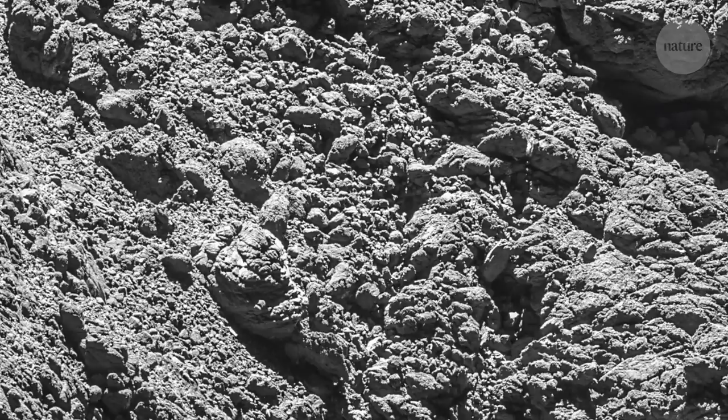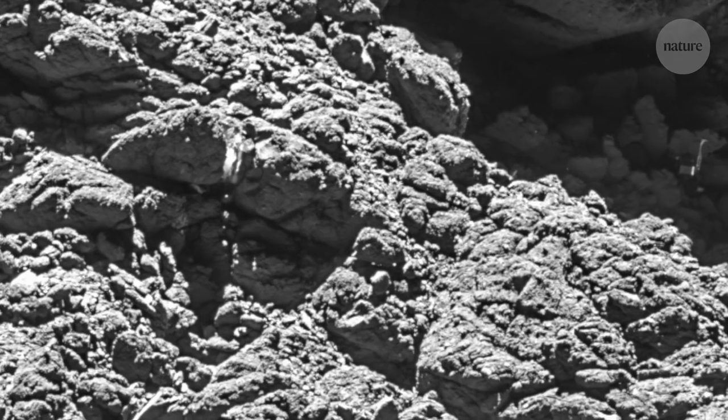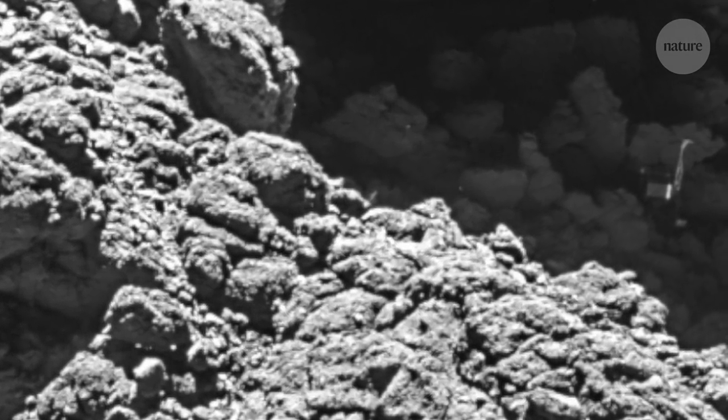Laurence O'Rourke led the team that located the wayward lander, which had ended up stuck on its side underneath a cliff. This awkward position meant that some of the intended experiments didn't work. For example, the drill — we know now that the drill didn't penetrate the surface, primarily because it was too high above the surface itself.